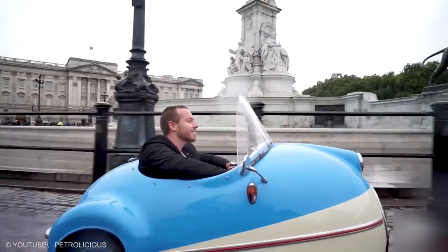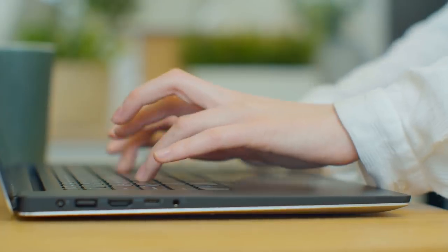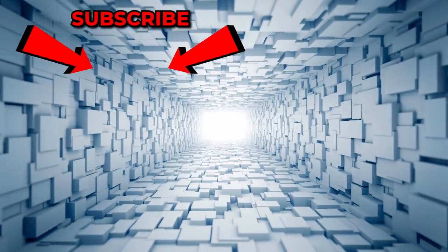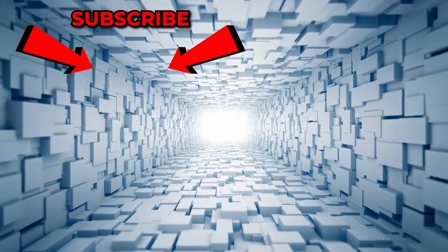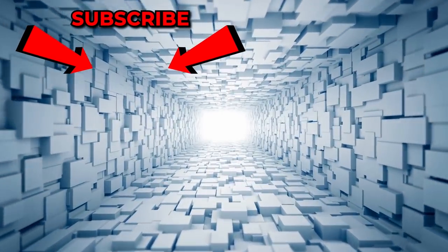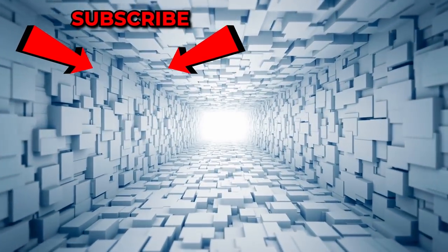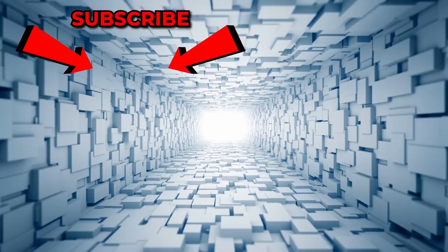So, which of these vehicles managed to surprise you? Do you want to ride in one of these? Let us know in the comments! If you enjoyed, be sure to give us a big thumbs up and leave us some love in the comment section. To keep up to date with all our awesome videos, be sure to hit subscribe and turn your notifications on so you never miss a thing. Until next time, do take good care of yourself!